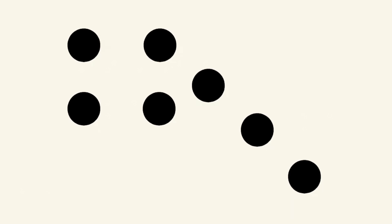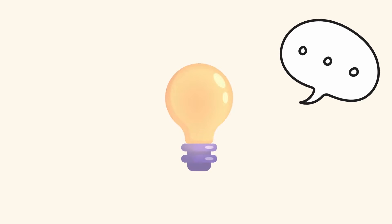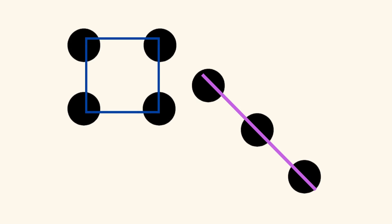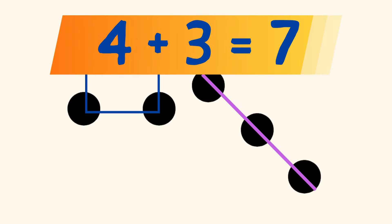How about this? How many dots did you see? How did you see your answer? Did you see 4 dots in the shape of a square on the left, and 3 dots in a diagonal line on the right? And you know that 4 plus 3 equals 7?